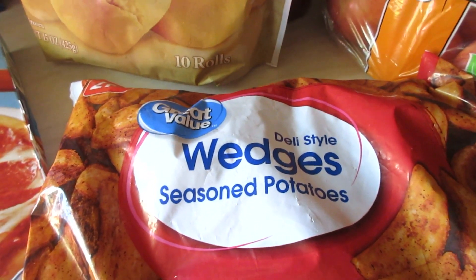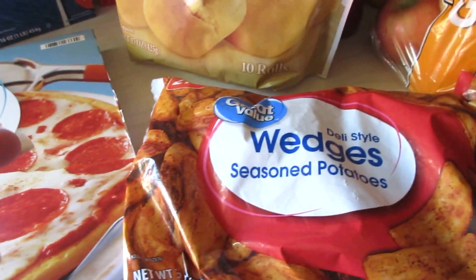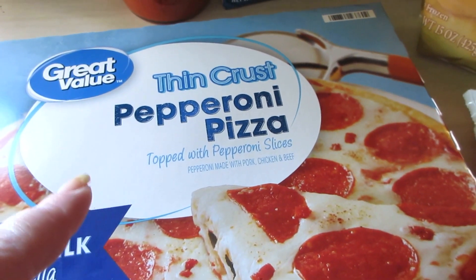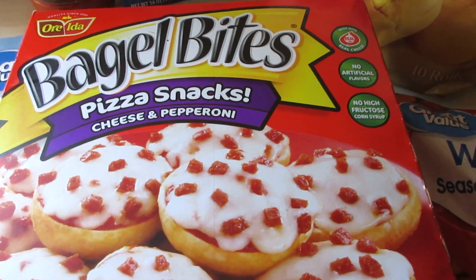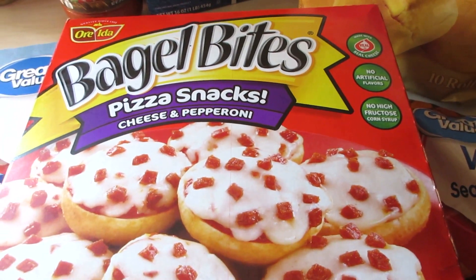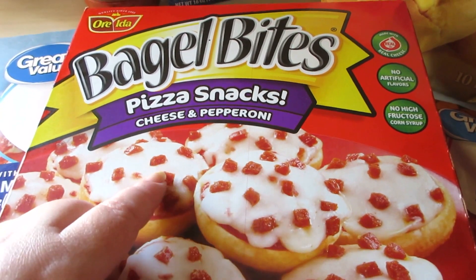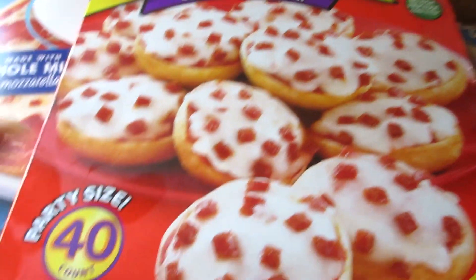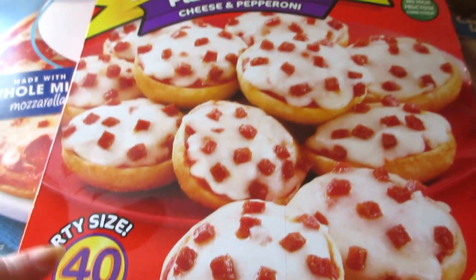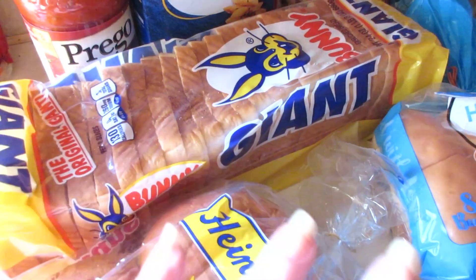I meant to get a sloppy joe mix because we haven't had sloppy joes in so long, but I ran out of the store and forgot it, so that's another thing to pick up. We picked up a thin crust pepperoni pizza. And one other thing — Connor had a small box of these once and absolutely loved them, so for quick lunches we did pick him up some bagel bites pizza snacks. I picked up the big box because they didn't have the small box — it was only eight dollars and I know this will last a long time.